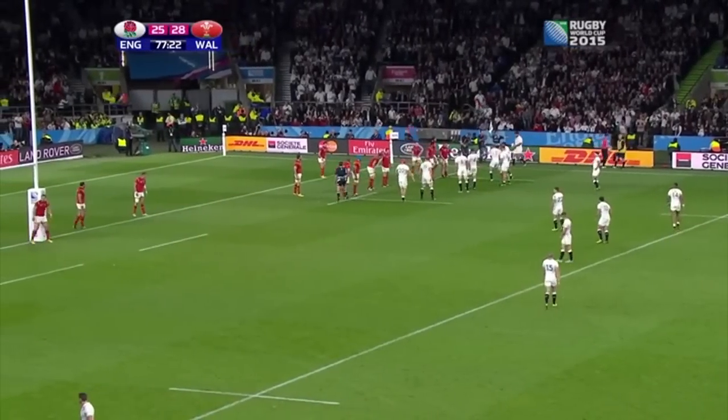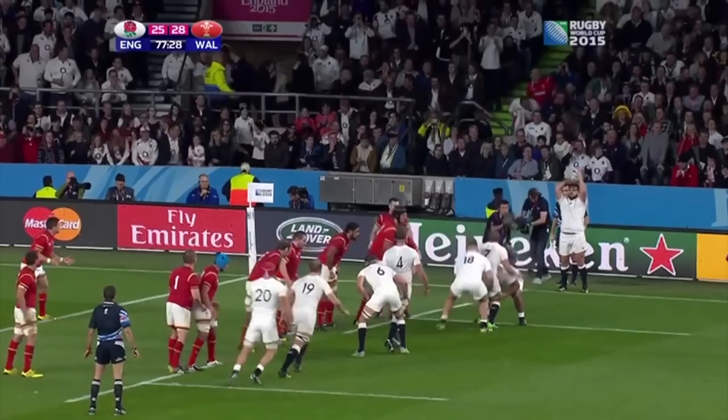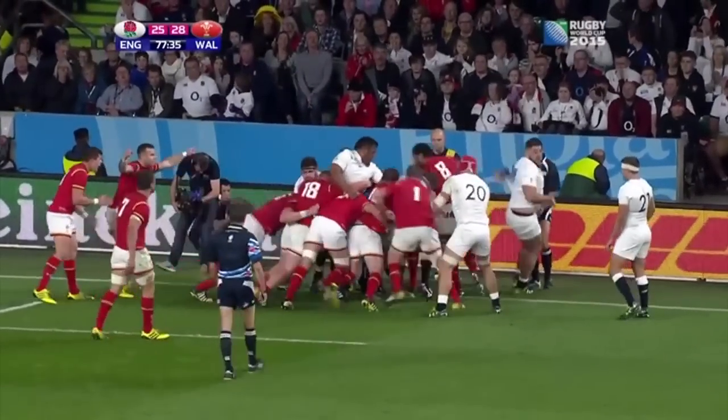Hi and welcome to the Dead Ball Area. This year's World Cup has delivered some monumental games and one of the picks so far has been England vs Wales in Pool A. England's decision to go for the win against Wales has been a major talking point, so we're going to look at that and start with the decision to kick for the corner.